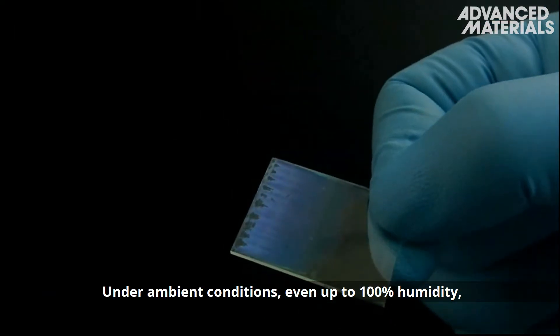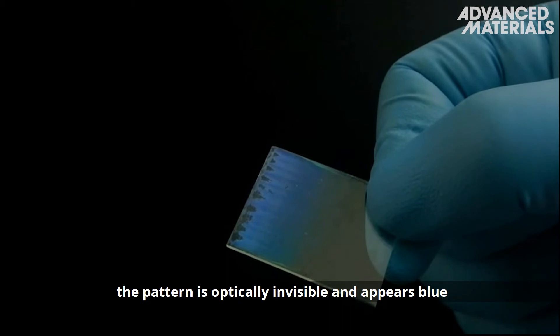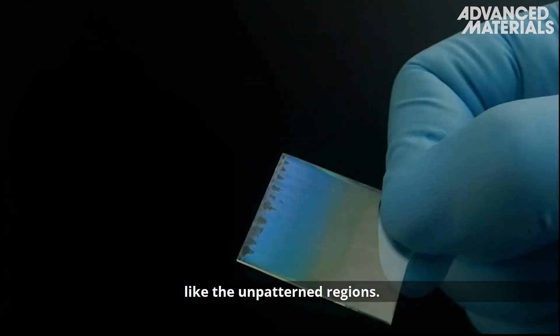Under ambient conditions, even up to 100% humidity, the pattern is optically invisible and appears blue, like the unpatterned regions.